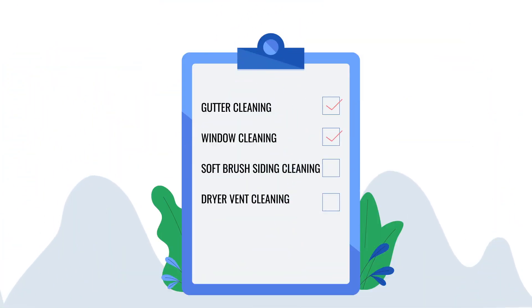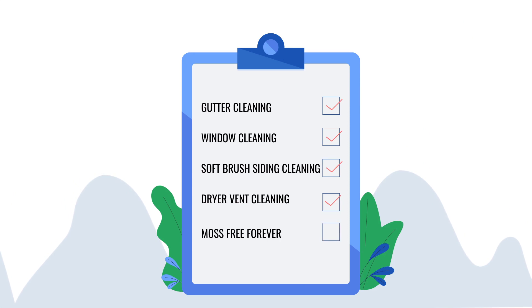You can choose from one, two, or all of our most popular services. And remember, monthly service goes great together with our Roof Moss Free Forever service to make sure that your property is as clean as possible, always.